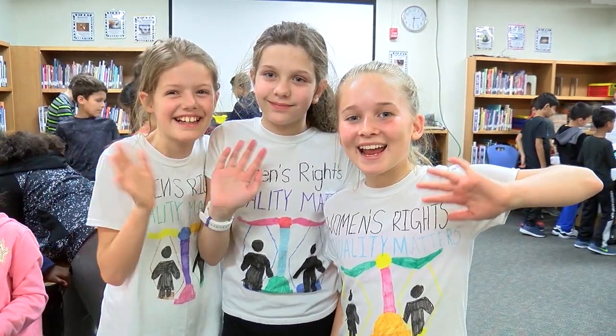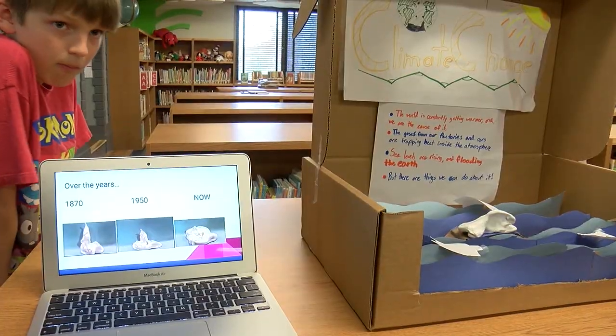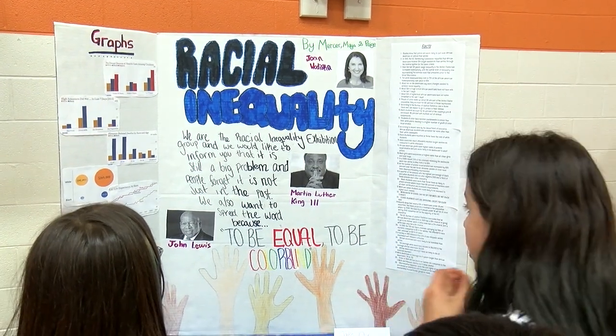Exhibition is a culminating project at the end of the PYP where students select a topic or issue they are passionate about or very interested in, and they work together in a small group to conduct the entire research project. Today was a showcase, which means they were showing off all of their hard work and their journey.